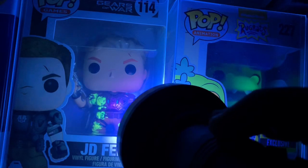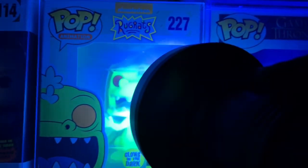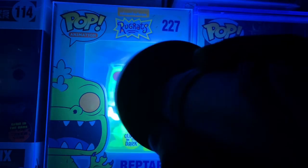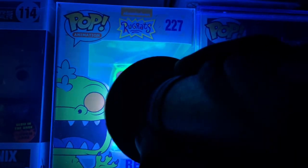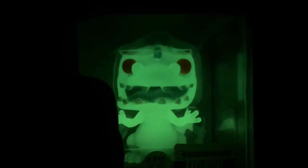Then we got the JD Phoenix from Gears of War — it's just okay. Reptar — that's cool.